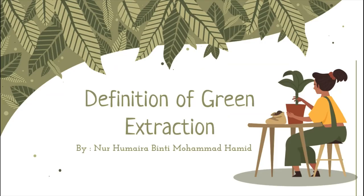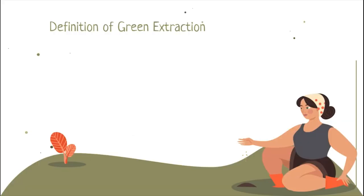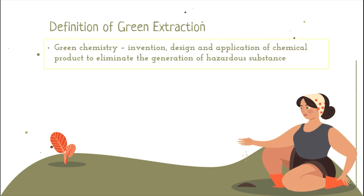First, we want to share about what is Green Extraction. The extractions of natural products were considered plain when compared to the heavy chemical industry, while researchers found that its environmental impact is far greater than first appearance. Generally, Green Chemistry is the invention, design, and application of chemical products to reduce or eliminate the use and generation of hazardous substances.